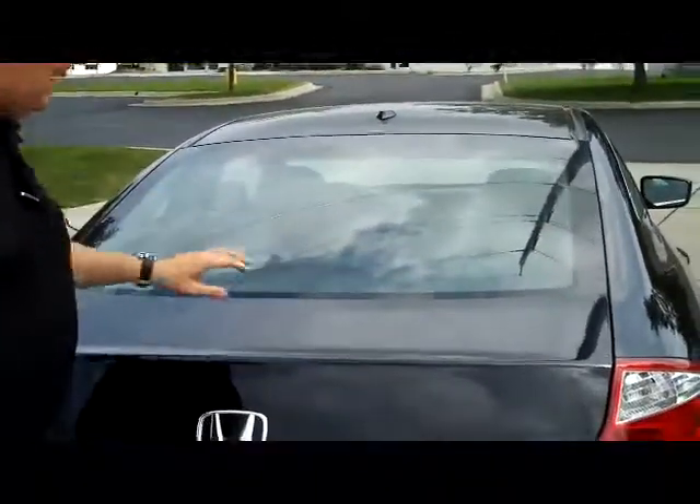You have your rear-window defrost, timeout brake light, remote access to the trunk, and pull-down seats if you need the additional space. It is a 5-passenger.